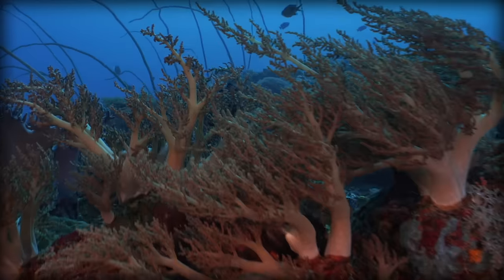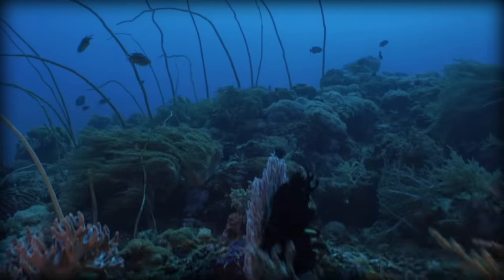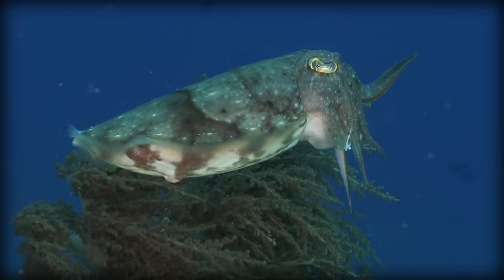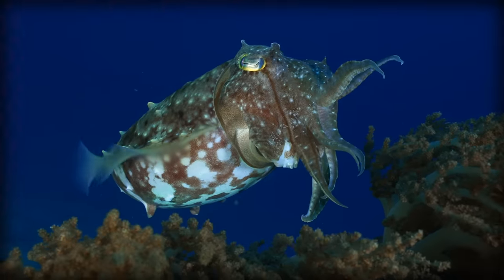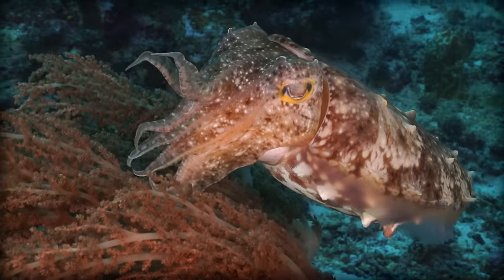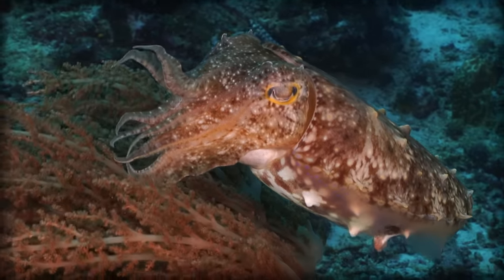This gives the cuttlefish a huge advantage. The ability to be slightly more or less dense than seawater means that the cuttlefish can raise, lower, and maintain its position in the ocean with very little effort, unlike other sea creatures which may have to spend a great deal of energy to do the same thing.